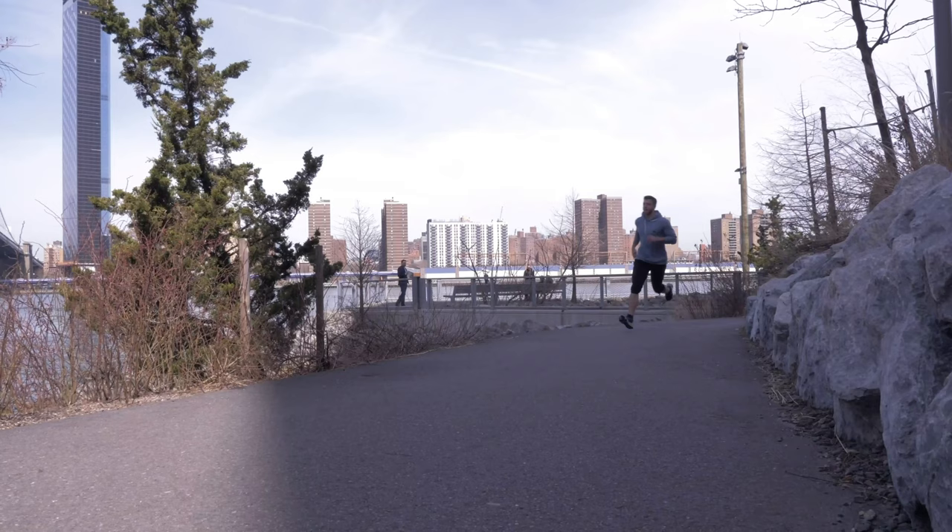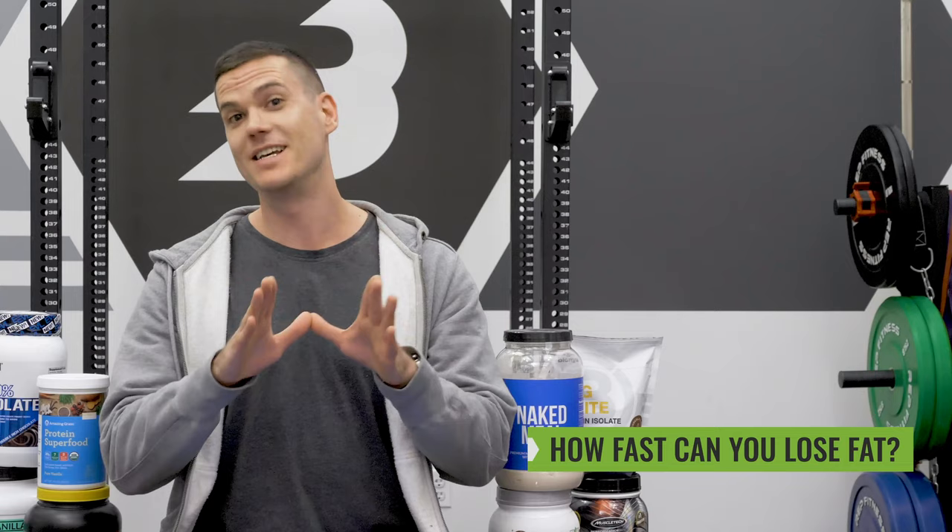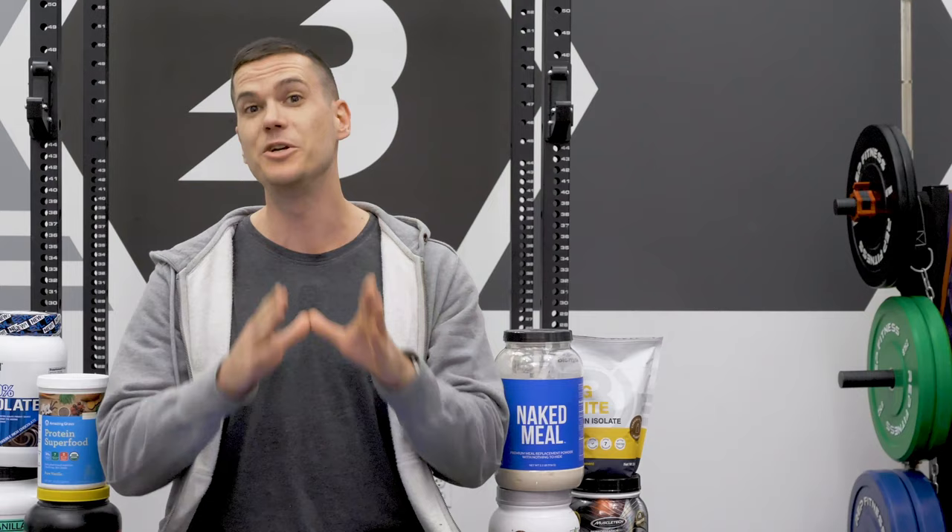Let's start with the question everyone on the internet wants to know: how fast can you lose fat? I'm going to go into detail about the minimum amount of each macronutrient you require for fat loss, so you can have the most effective fat loss plan possible.